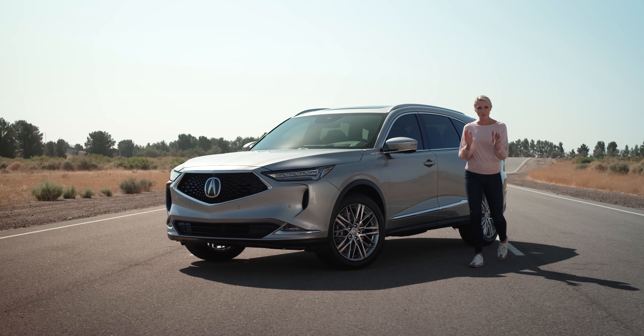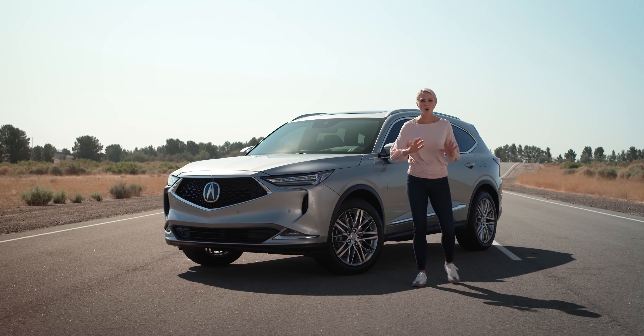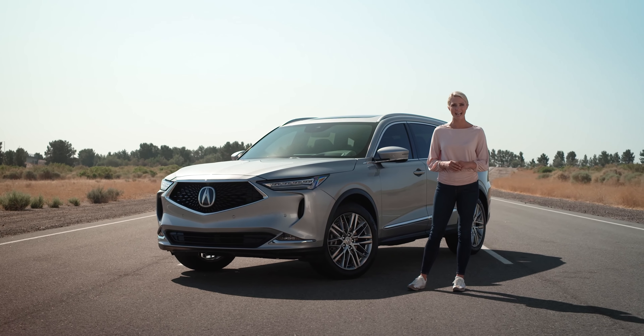Hey everyone, I'm Katie Osborne and I'm thrilled to give you an inside look at the all-new, completely reimagined Acura MDX.